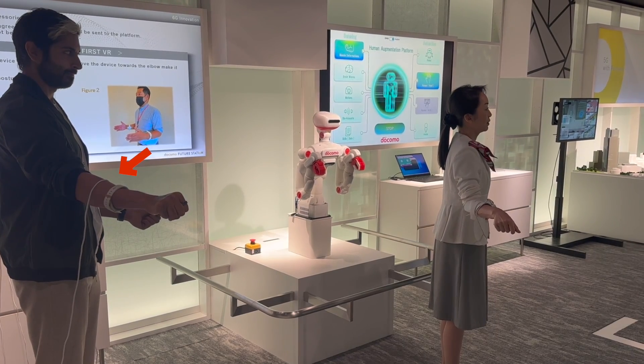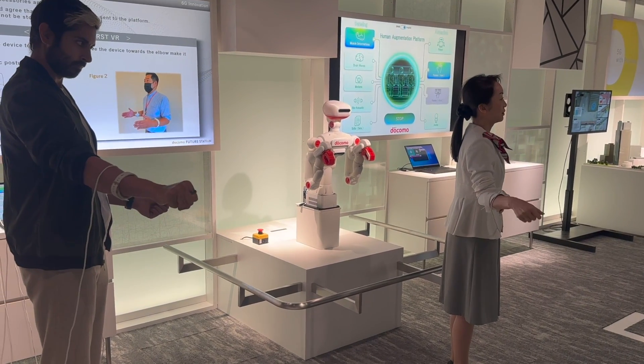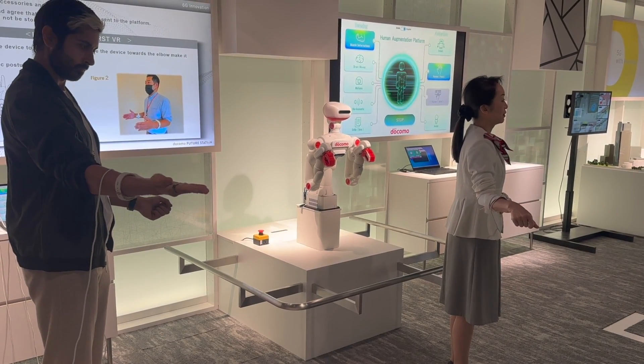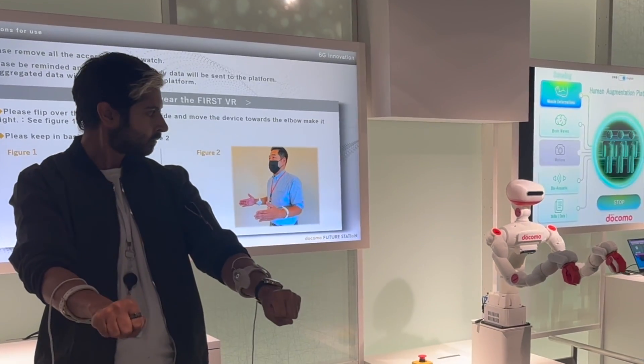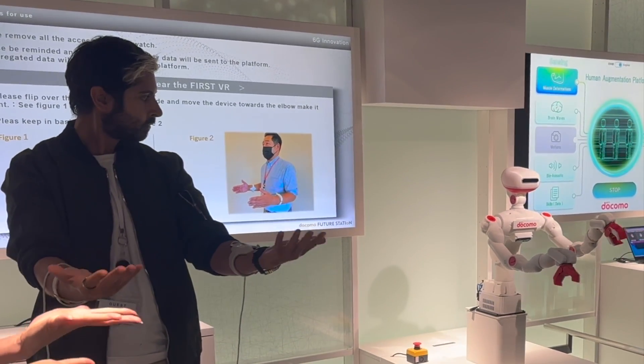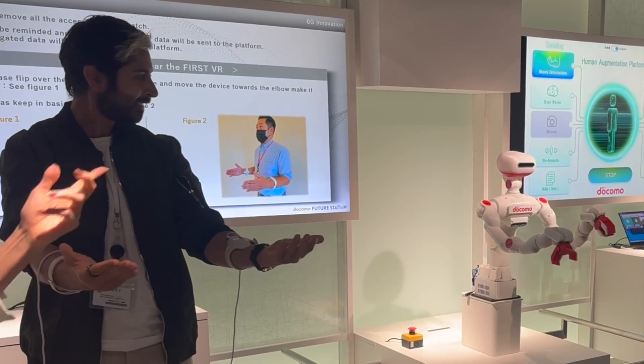Imagine if we could capture the movements or skills of a professional pianist in real time, convert them into data using this sensing device, and then stimulate the muscles of a beginner to play just as well as a professional. We got to see this technology during NTT's R&D forum in Tokyo, Japan last week. NTT is a global technology company and it was a breathtaking experience.